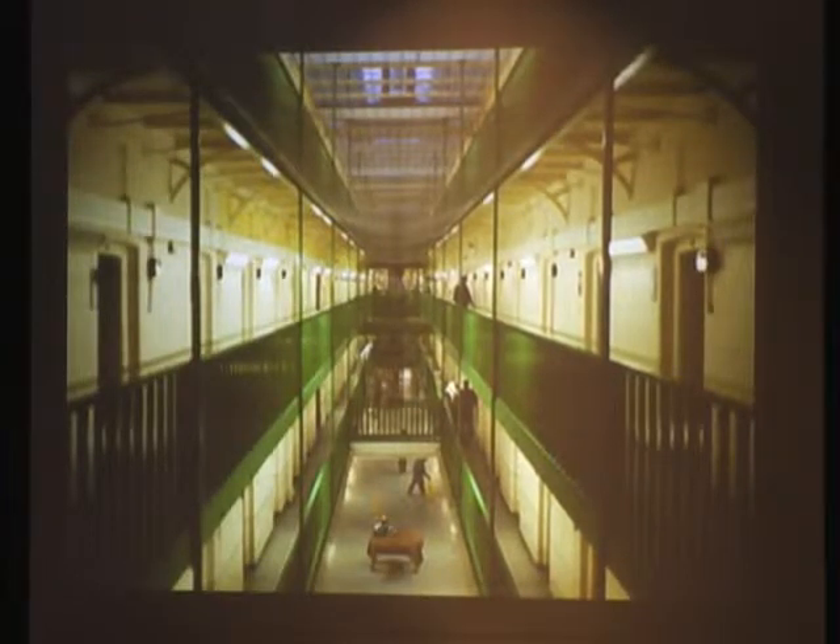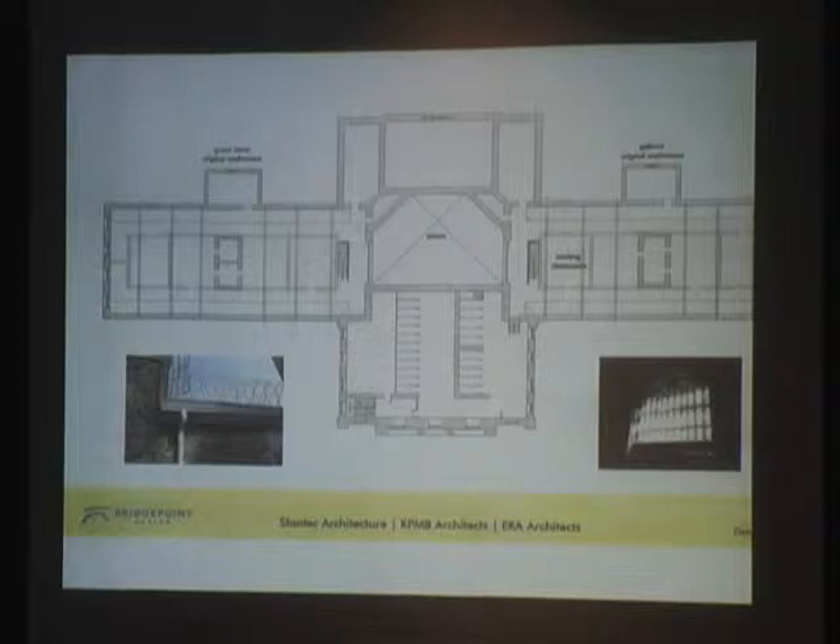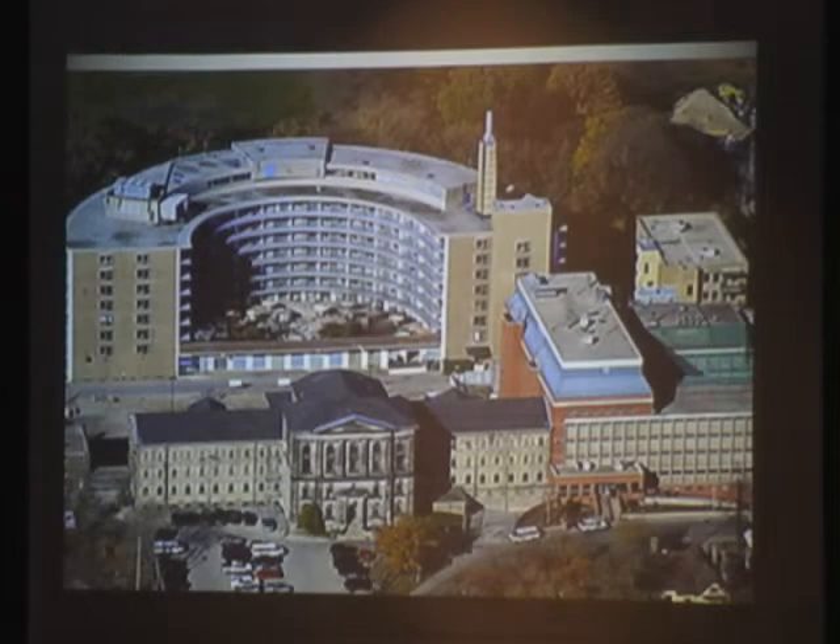Now, the final building — which took seven years to build, the Don Jail — still stands and looks like this. That's just a plan of the footprint. And it's not much like Pentonville at all.